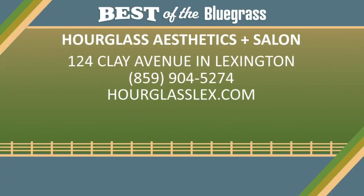Hourglass Aesthetics and Salon is located at 124 Clay Avenue in Lexington. You can call them at 859-904-5274 or visit hourglasslex.com.